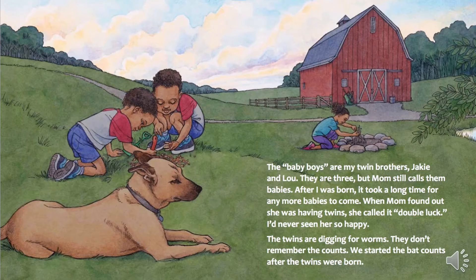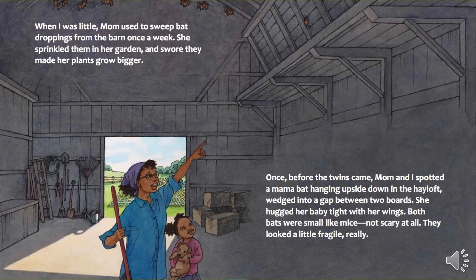The twins are digging for worms. They don't remember the counts. We started the bat counts after the twins were born. When I was little, Mom used to sweep bat droppings from the barn once a week. She sprinkled them in her garden and swore they made her plants grow bigger. Once, before the twins came, Mom and I spotted a mama bat hanging upside down in the hayloft, wedged into a gap between two boards. She hugged her baby tight with her wings. Both bats were small like mice.